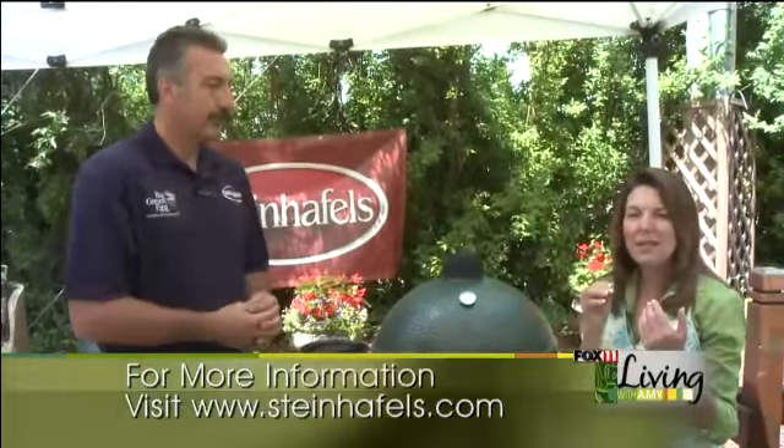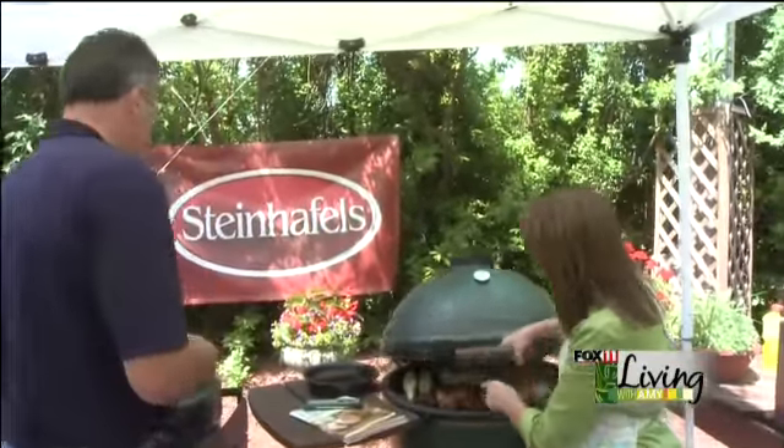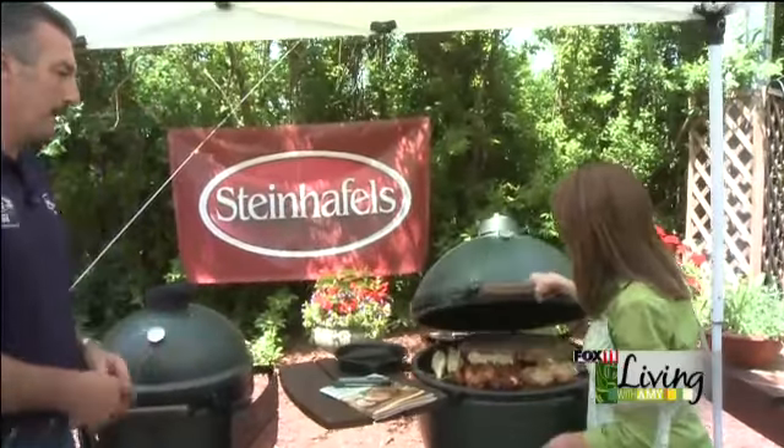When people say indirect heat, a lot of people are like, what does that mean? That means a little lower heat. That's a great little contraption there that will do that all for you so you can grill everything.